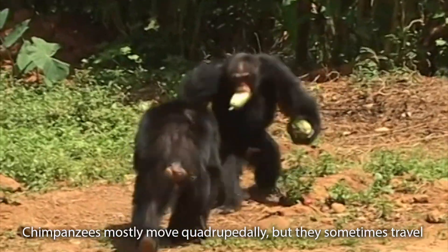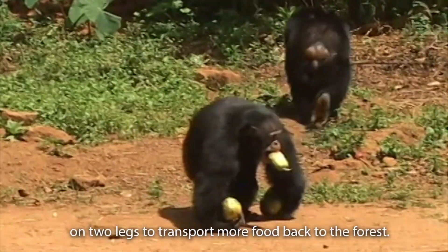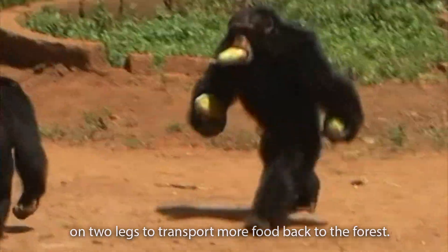Chimpanzees mostly move quadrupedally but they sometimes travel on two legs to transport more food back to the forest.